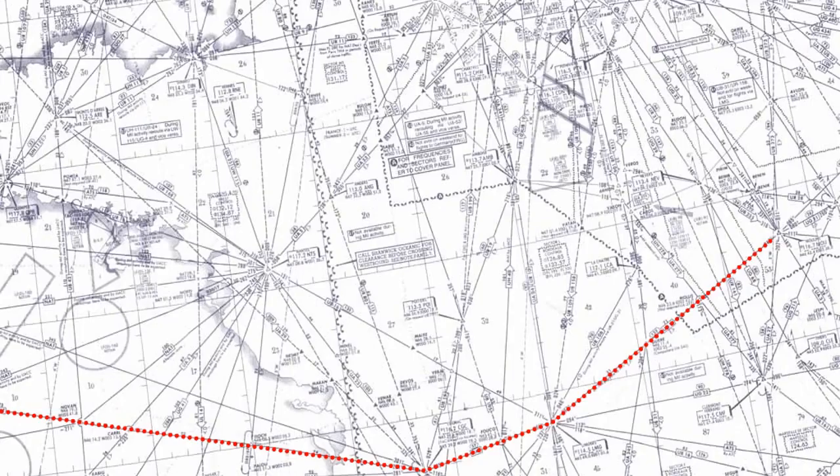High level charts are generally less cluttered than the low level charts and therefore easier to use. However, all upper airways and routes are in controlled airspace, so strict adherence to air traffic rules and procedures is vital, both in flight and in pre-flight planning. Other charts which are relevant to the JAA exam are the North Atlantic plotting charts and the polar high altitude chart, which we shall look at next.